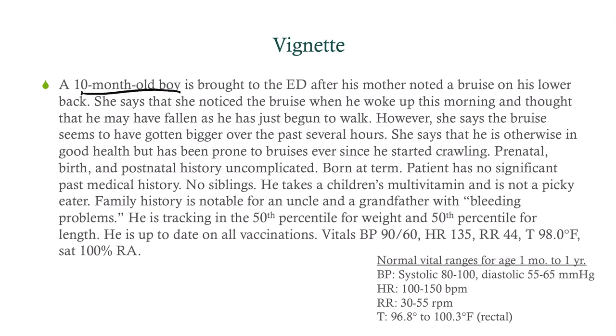We have a 10-month-old boy who's being brought into the ED after his mother noted a bruise on his lower back. She noticed the bruise when he woke up this morning and thought that he may have fallen, as he's just begun to walk. However, the bruise seems to have gotten bigger over the last several hours.